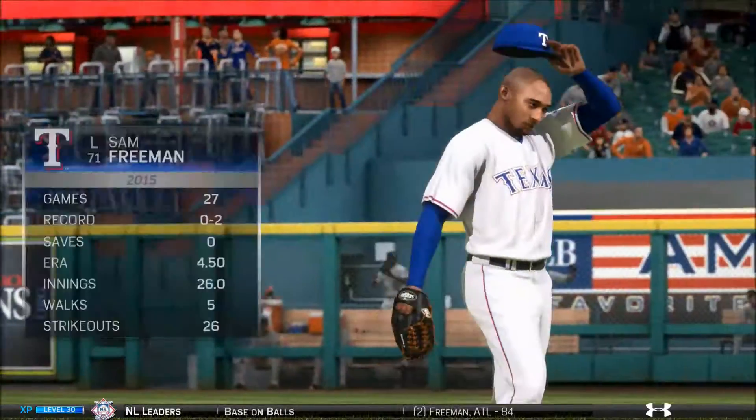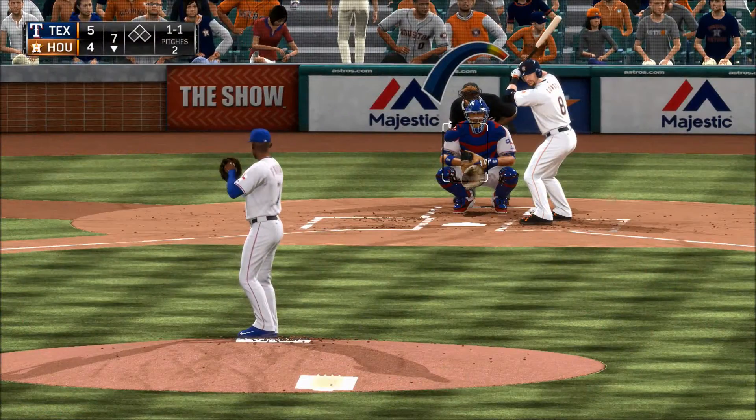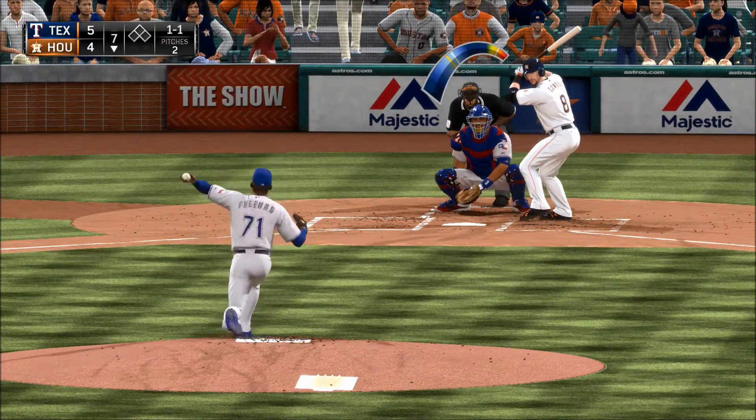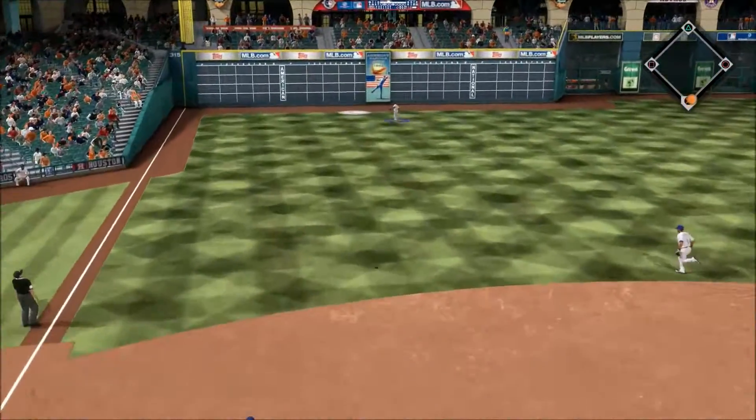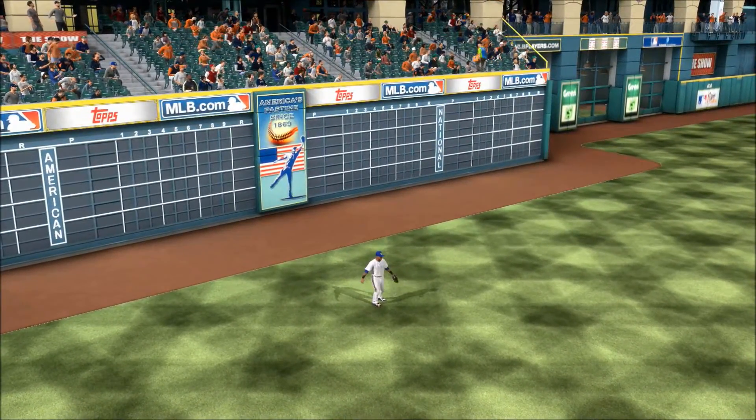As he catches Sam Freeman — well, come on now — as he'll take over in inning number seven. Lowry waits — the one-one — and that's lifted in the air out toward left. Number seven is there and he makes the catch for the out.